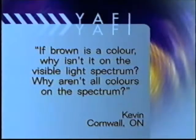But Kevin from Cornwall, Ontario wants to know about brown, gray, and pink. He writes: if brown is a color, why isn't it in the visible light spectrum? Why aren't all colors on the spectrum?